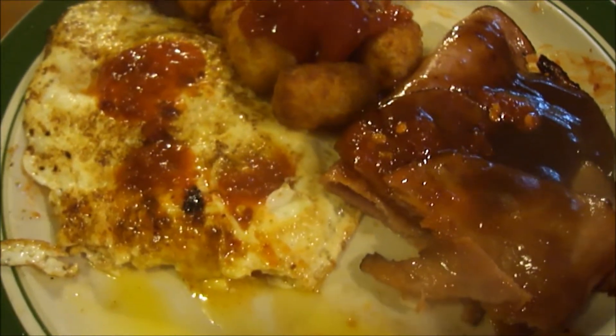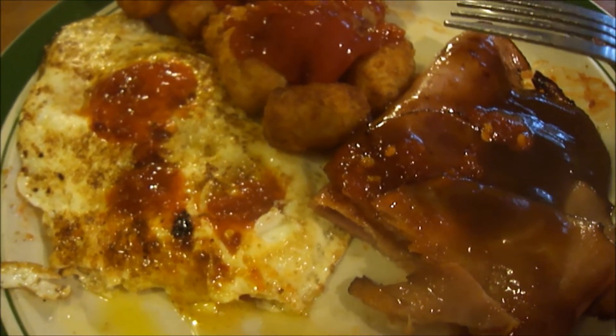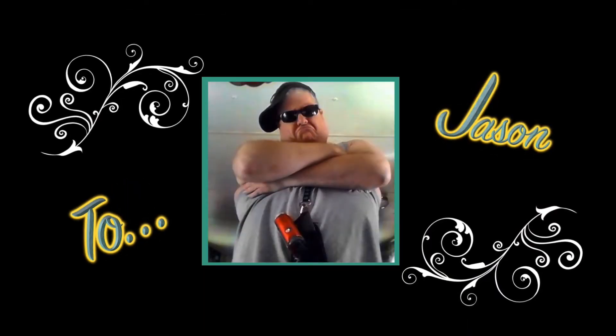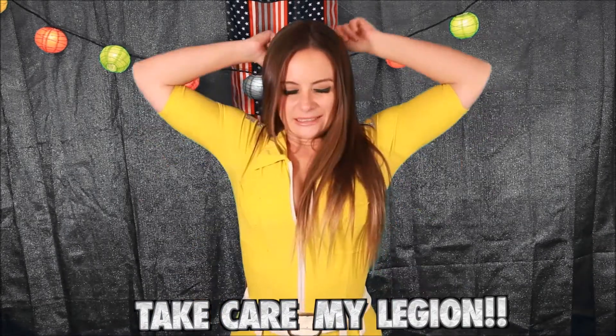These are a ten out of ten. I hope you like this breakfast review of my fried barbecue ham, fried eggs, and tater tots breakfast — everything was really good. Until next time!